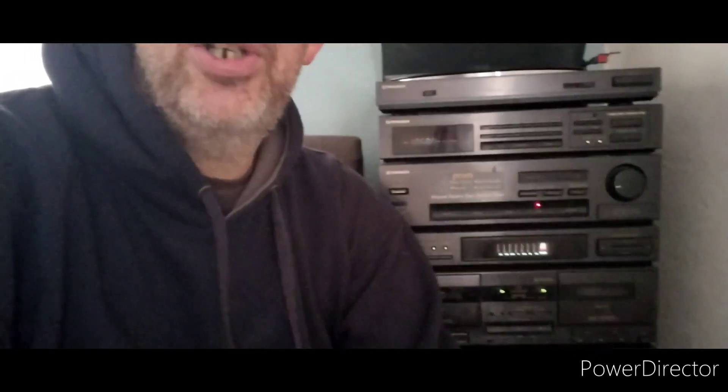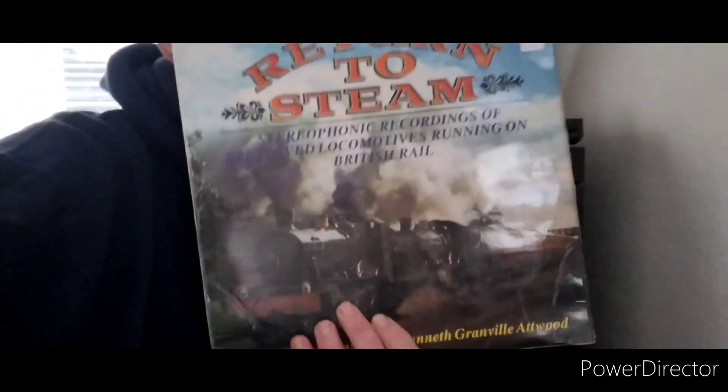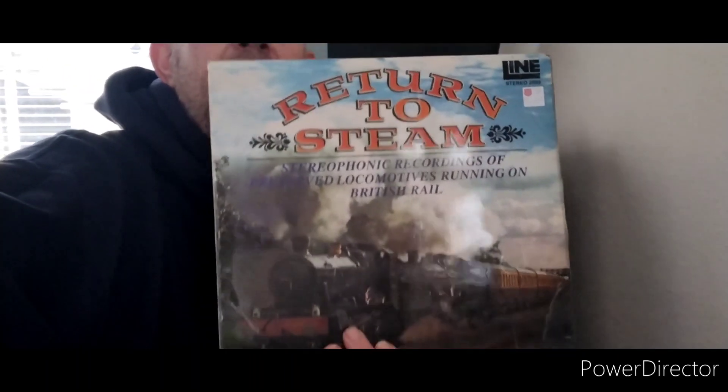So, this here is my parents' old stack system, which I pinched and wired up yesterday. Now, how does that relate to us? Back in the summer, I picked up this record in a charity shop across the road. I haven't yet listened to it at all. So, that's a little treat for us.